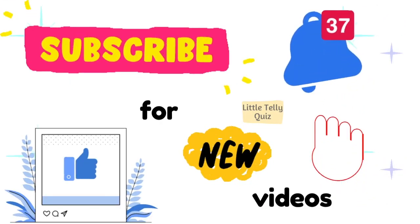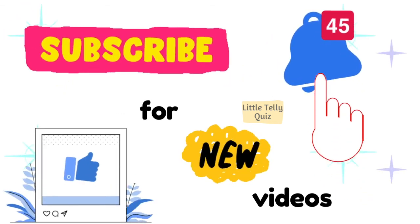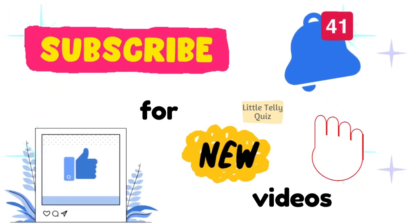If you liked the video, make sure to subscribe and click on the bell icon. Thanks for watching. Bye-bye!